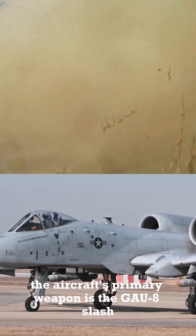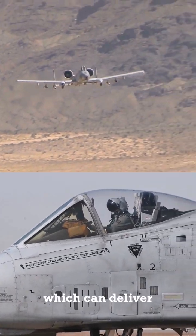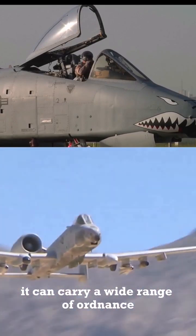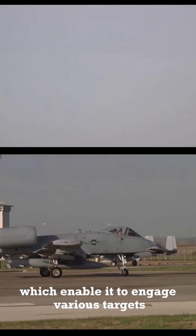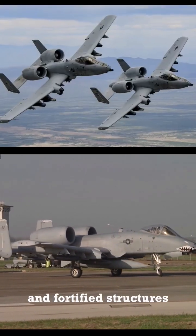The aircraft's primary weapon is the GAU-8-A Avenger 30mm cannon, which can deliver devastating firepower to enemy positions. It can carry a wide range of ordnance, including bombs, missiles, and rockets, which enable it to engage various targets such as bunkers, artillery positions, and fortified structures.